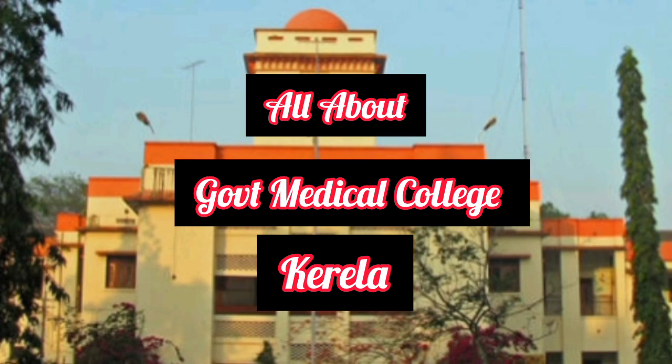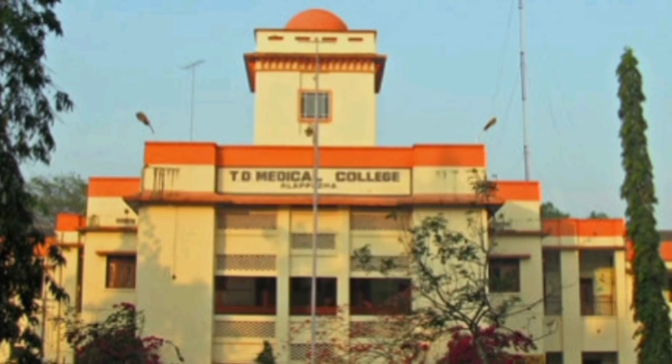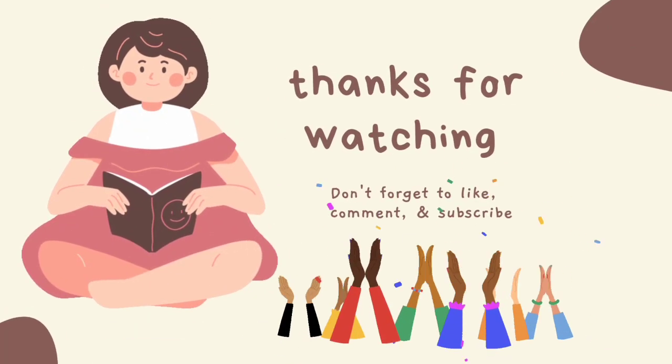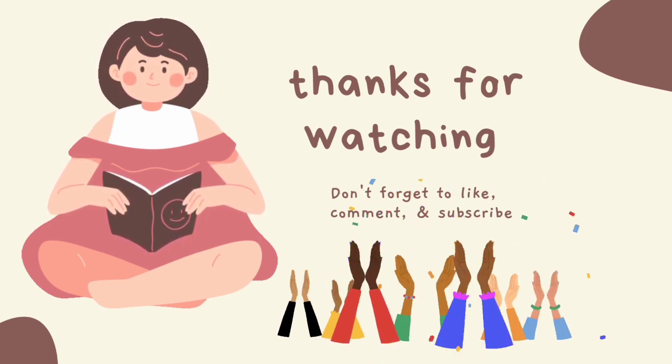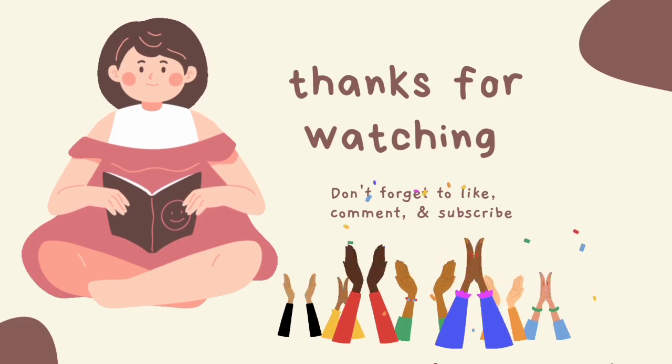If you liked this video, please hit the like button. If you are a new viewer, please subscribe to my channel and hit the bell icon for new updates. Thanks for watching. Bye bye, Allah Hafiz and take care.